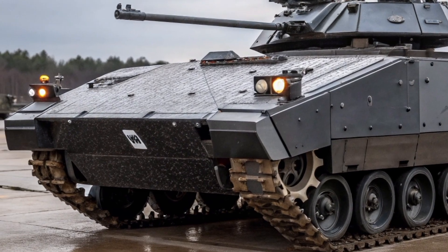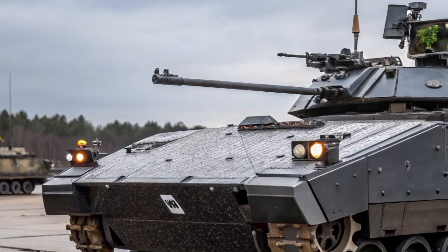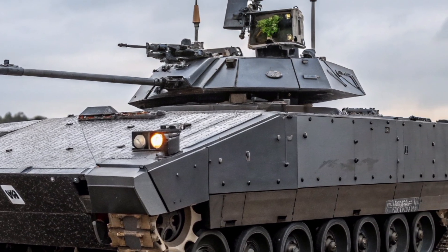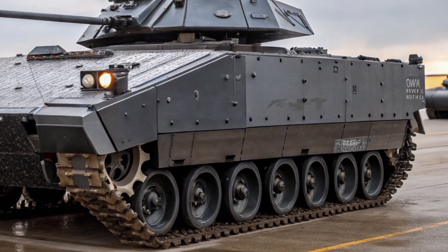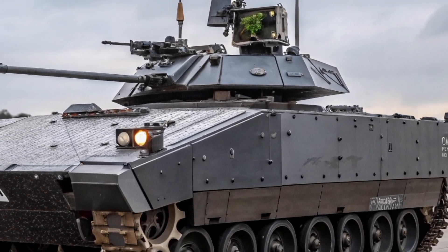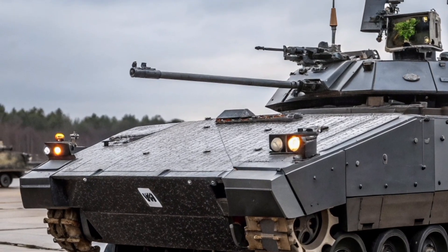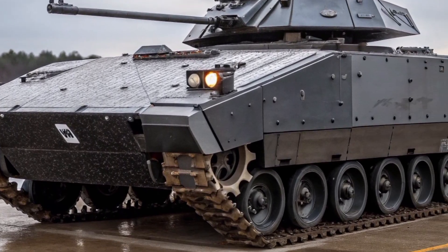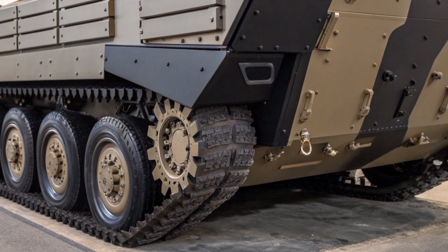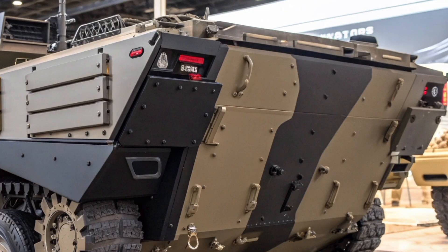Externally, the new FV-101 Scorpion 2026 carries a sleek, futuristic silhouette, inspired by the classic lines of the original but shaped for stealth and survivability. Its hull is made from composite armor panels reinforced with advanced ceramics and reactive layers. The design reduces radar and infrared signatures, giving the tank a significant edge in both urban and open-field operations. The British engineers behind this modern upgrade have achieved a balance between protection and mobility that few nations can match.